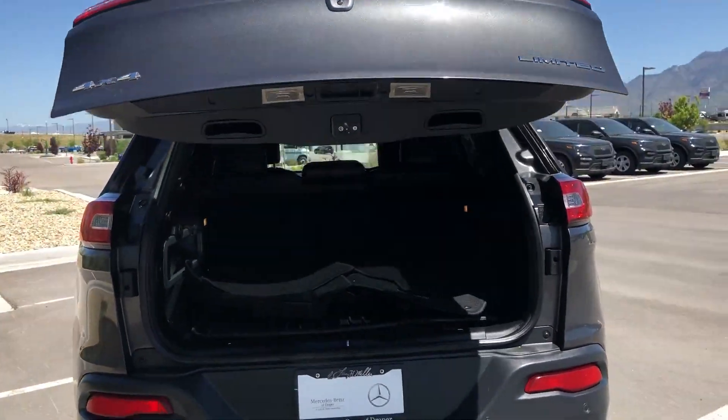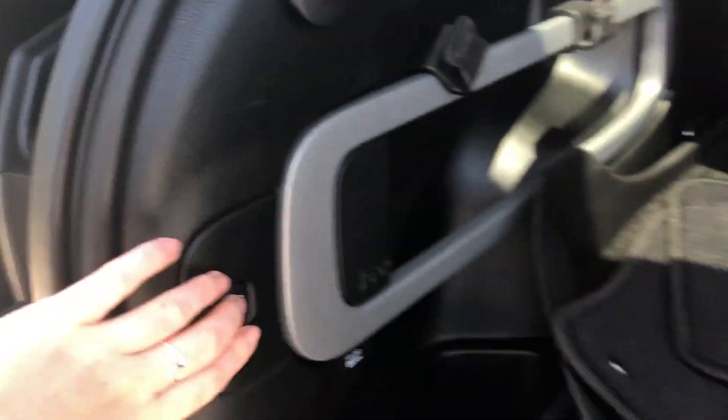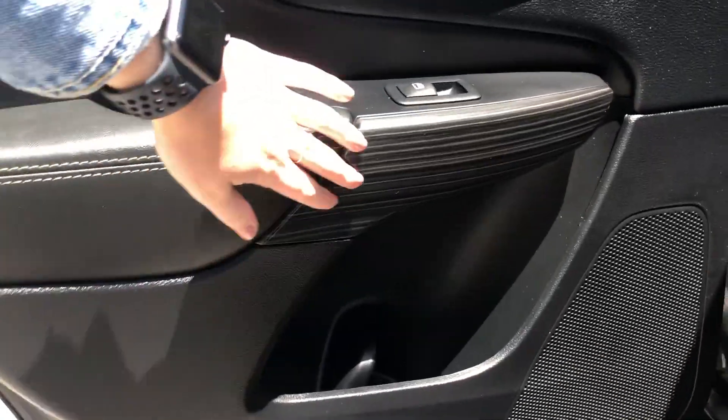Power trunk. There's your mats right here, and an easy close button. Black is our interior color. You can also see some black trim here, and perforated leather in the back.